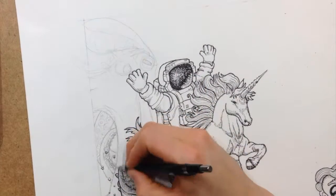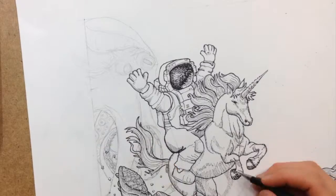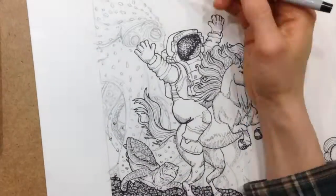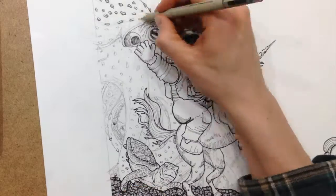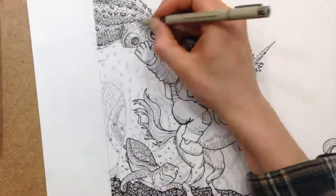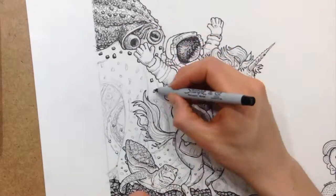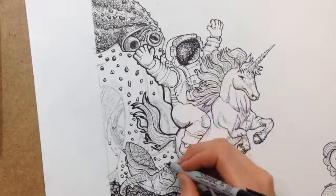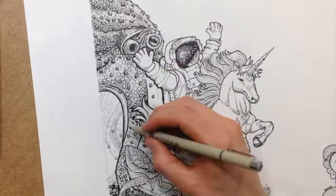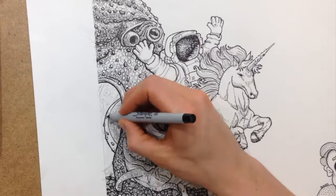Today we continue our collective drawing with this image of an octopus. I was interested in finding something that I would be able to use to fill the space behind the astronaut riding the unicorn and the turtle that we drew yesterday. And I thought that an octopus would provide me the opportunity to draw some complex textures, some interesting interweaving legs and things like that to form a nice backdrop.